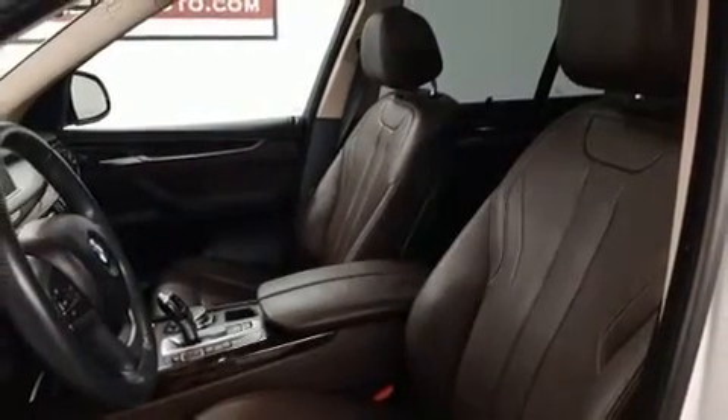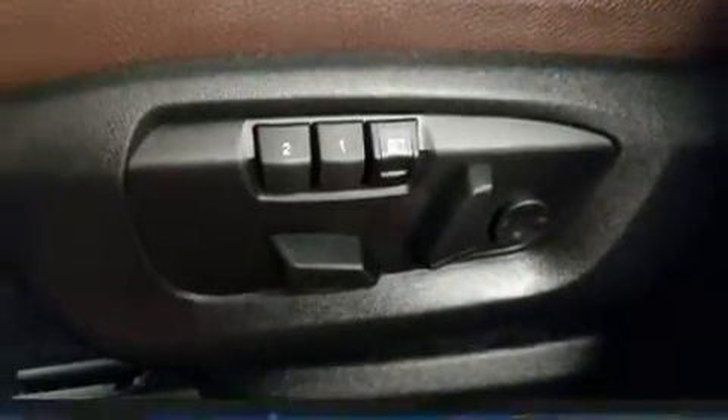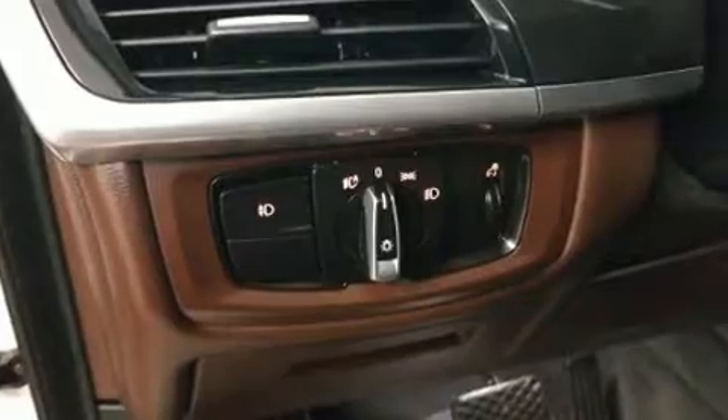BMW also prioritized safety and security with features such as front side impact airbags, anti-whiplash front head restraint, an emergency communication system, and four-wheel disc brakes with ABS. Brake Assist technology provides extra pressure when applying the brakes.